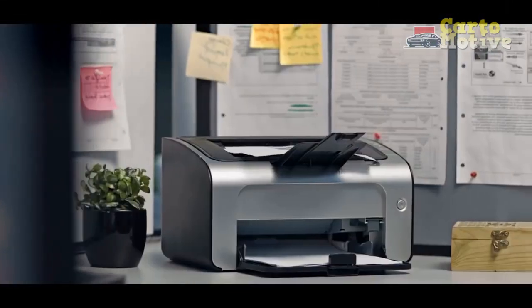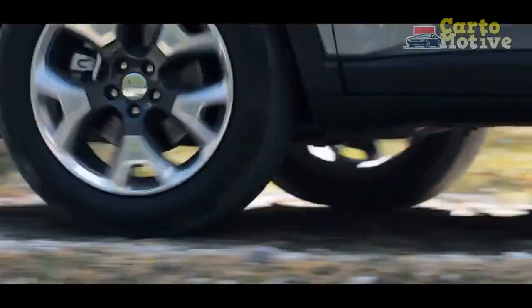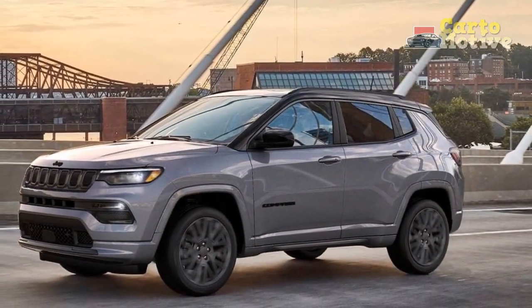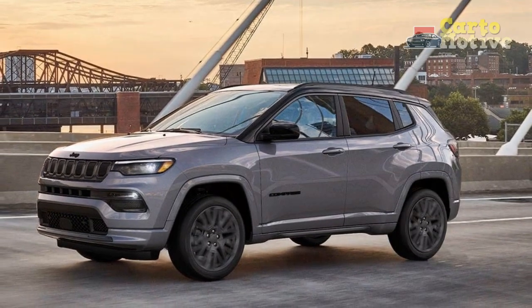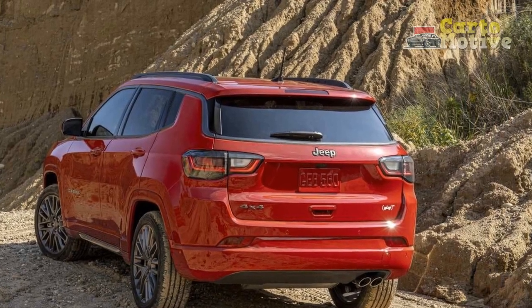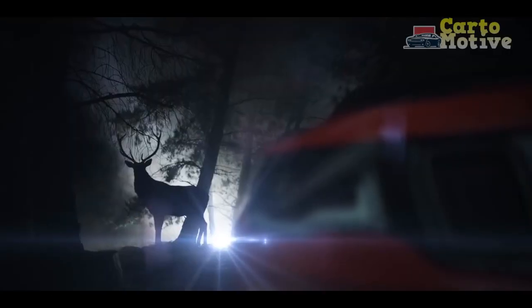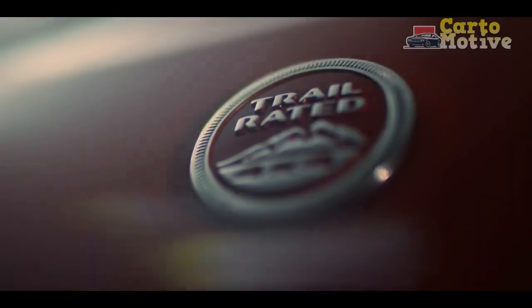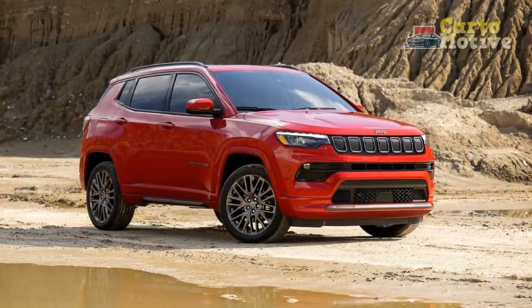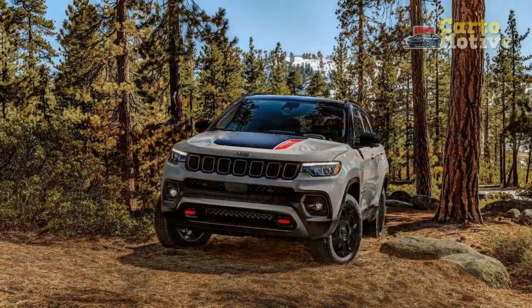Each trim gets its own unique exterior elements. Altitude models get a two-tone exterior with a gloss black roof; the Limited has gloss black trimming around the grille; while the off-roading Trailhawk gets an earthier gray tone and sports a signature red and black hood decal. The Sport, Latitude, and Trailhawk ride on 17-inch wheels; the Altitude, Latitude Luxe, and Limited on 18-inch; and the top-tier High Altitude hits bold 19-inch alloys. The top model also comes standard with a dual-pane panoramic sunroof.